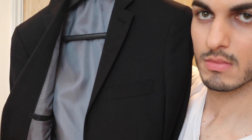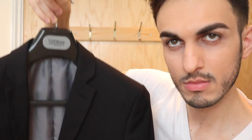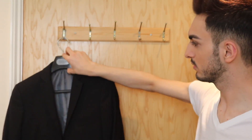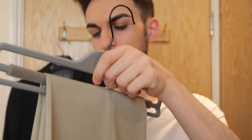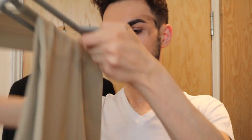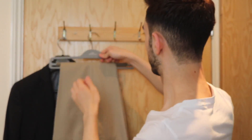For outfit number one, I chose my Topman skinny fit blazer — it's a basic blazer that goes with everything. I paired it with stone or beige color skinny fit trousers from Next Tailoring. They go perfectly with the black blazer, creating a nice contrast between the light color trousers and the black blazer.